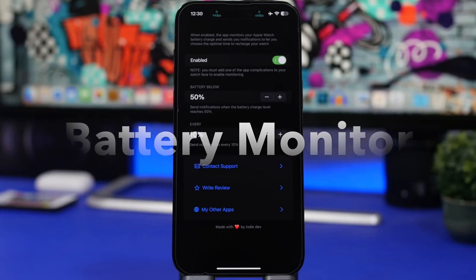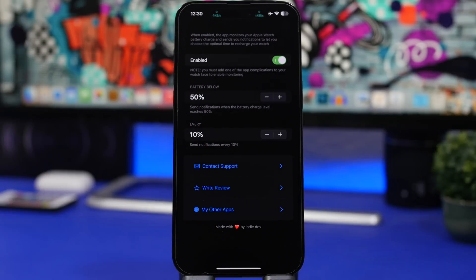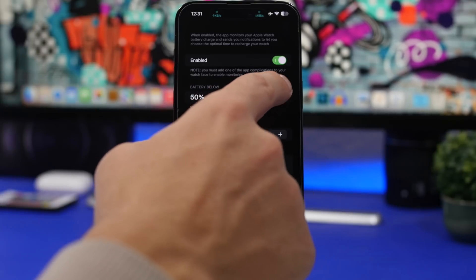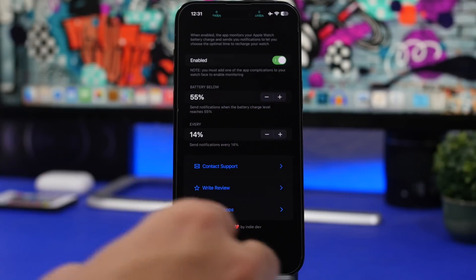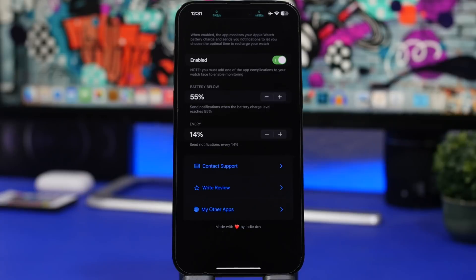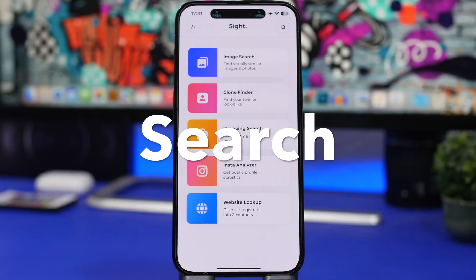We also have another battery app called Battery Monitor. This lets you monitor the battery of your Apple Watch. You enable it and choose the percentage threshold you want — for example, every 10% or below 50% — and you'll get a notification showing you the battery percentage of your watch at that exact time.